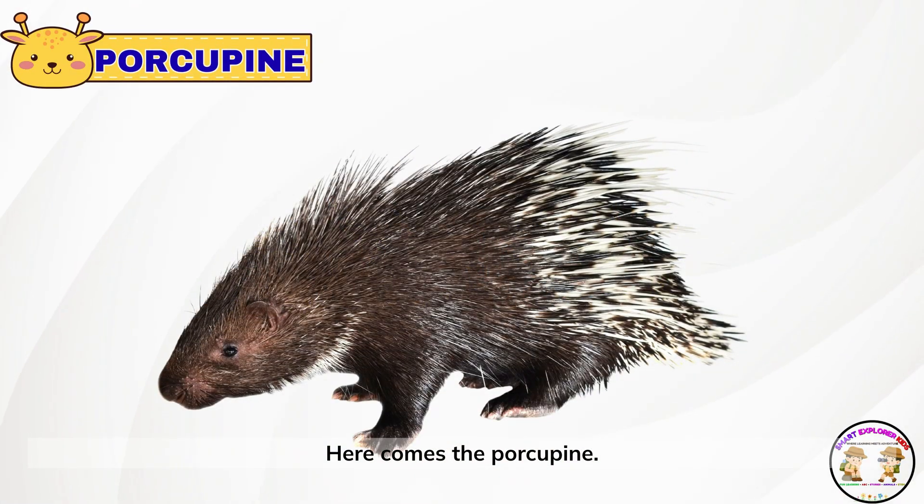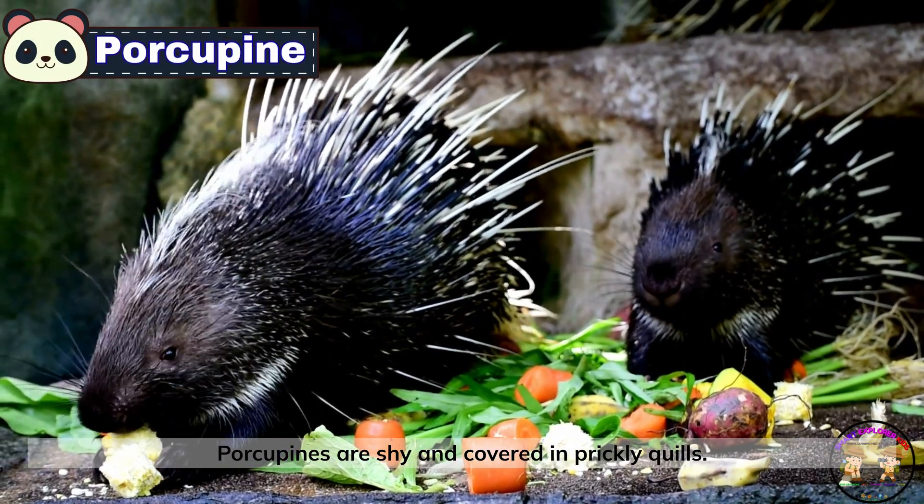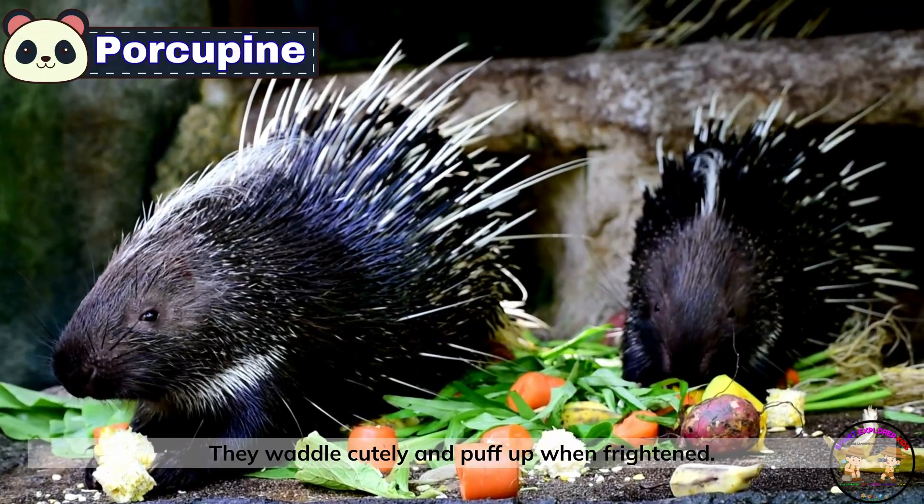Here comes the porcupine. Porcupines are shy and covered in prickly quills. They waddle cutely and puff up when frightened.